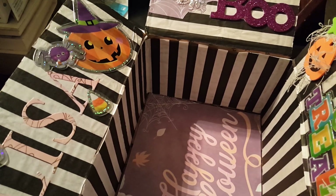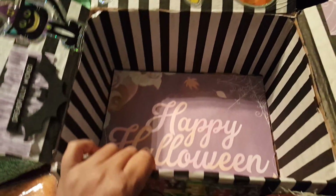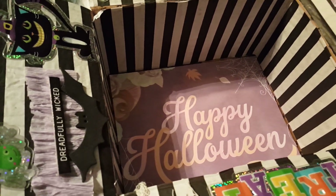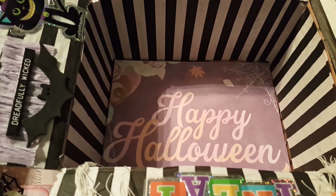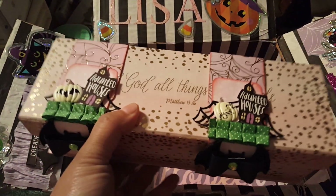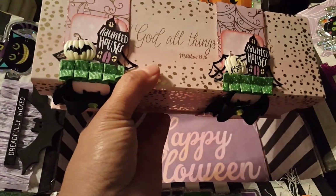With that being said, let's go ahead and start packaging this up so she can get this before our due date, which is November 5th. I'm hoping that she really likes everything that I've created for her. This is just a box with a couple of goodies in there.